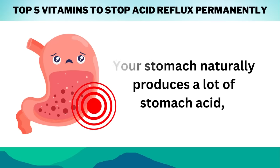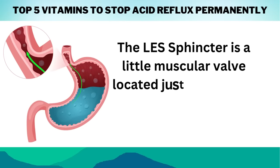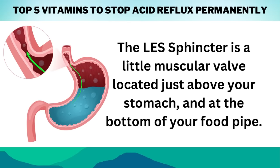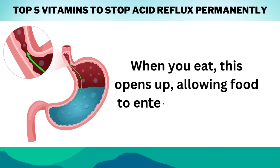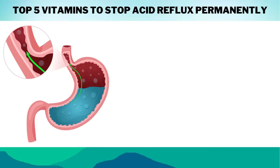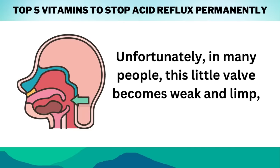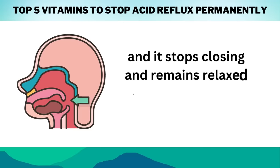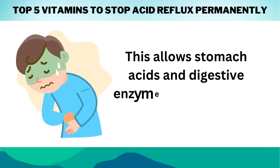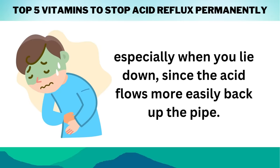Your stomach naturally produces a lot of stomach acid, which is necessary for breaking down and digesting the meals you eat. The LES sphincter is a little muscular valve located just above your stomach and at the bottom of your food pipe. When you eat, this opens up, allowing food to enter your stomach. The valve is designed to clamp tight and stay closed the rest of the time to keep stomach acid from splashing up into your food pipe and throat. Unfortunately, in many people, this little valve becomes weak and limp, and it stops closing and remains relaxed between swallows. This allows stomach acids and digestive enzymes to begin rising and regurgitating into your food pipe and throat, generating a burning sensation behind the breastbone in your chest, especially when you lie down, since the acid flows more easily back up the pipe.